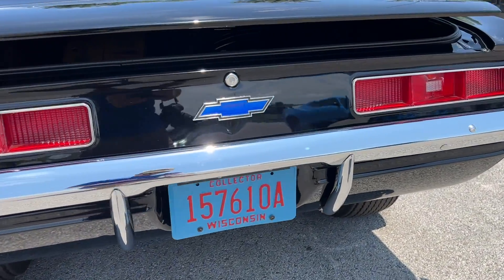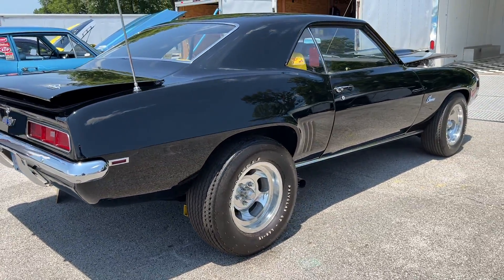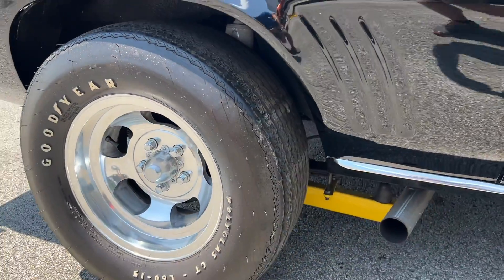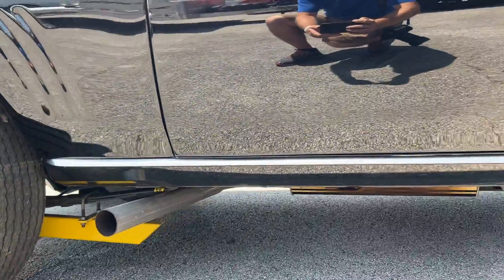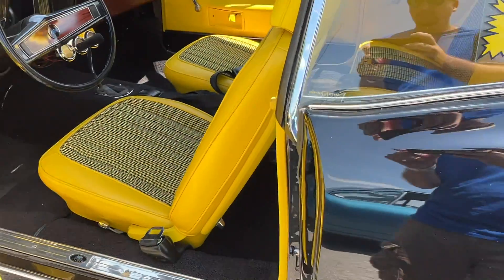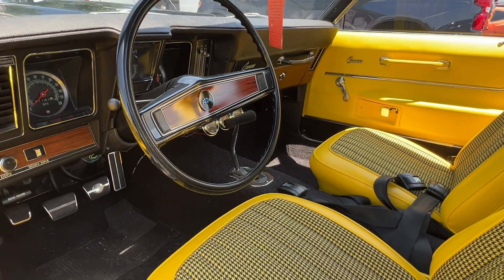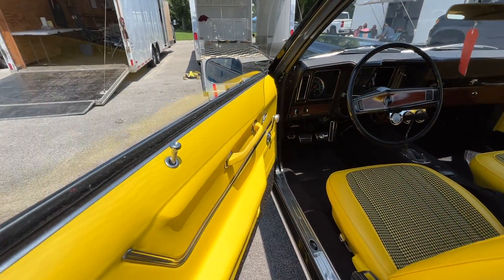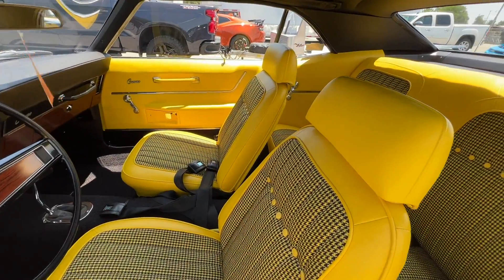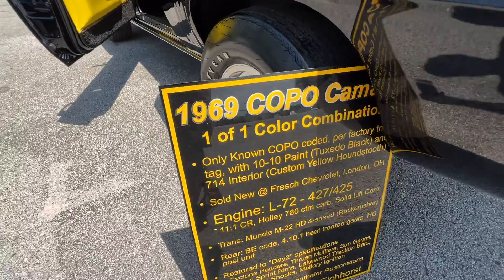Here's another day two build, and this one is extremely special. This is a Copo 1969 Camaro that was special ordered with this color combination — it's black on the outside. Look at how slick that paint job is, absolutely flawless. It's got slotted mags and big old Goodyear Polyglass tires. On the inside, it's got a bright yellow houndstooth interior. It is one of one, the only one ever ordered in this combination. Can't you picture this thing in the late 60s or early 70s cruising the boulevard? This thing is killer.